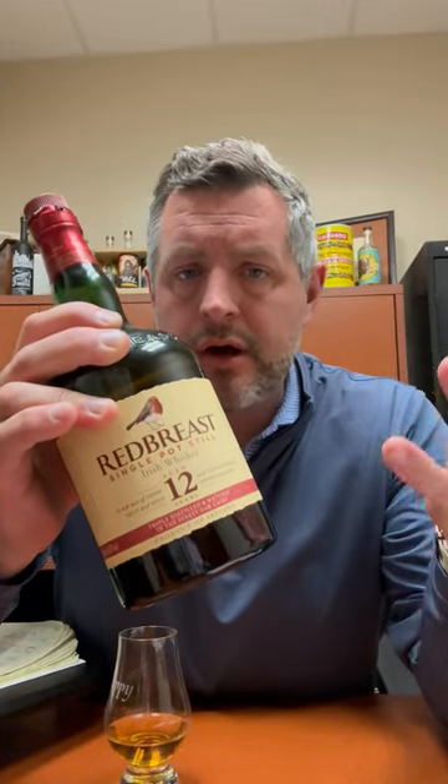Today I'm taking a look at one of my all-time favorite whiskeys — this is Redbreast Single Pot Still Irish Whiskey. It used to be called pure pot still, but now it's called single pot still, and what it essentially means is that there's a portion of unmalted barley in the mash.